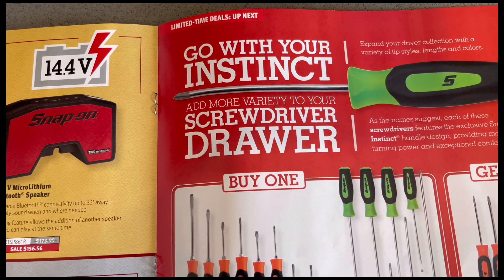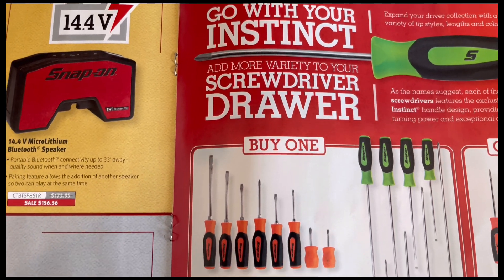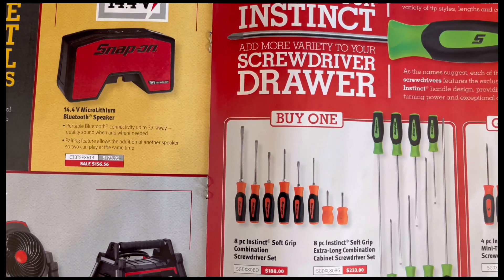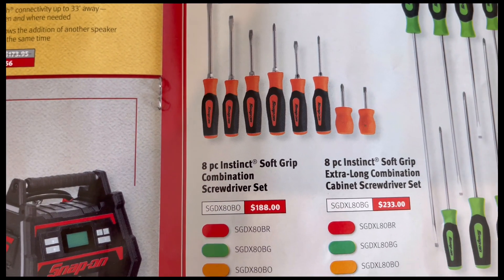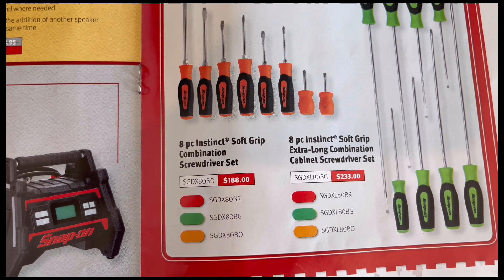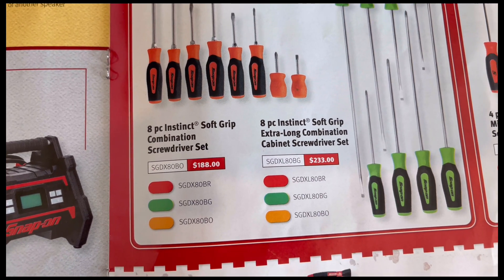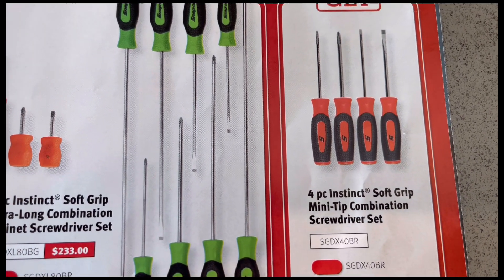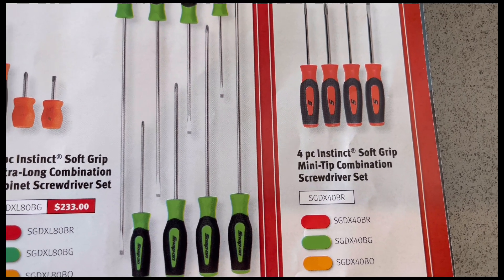Page seven says 'go with your instinct and add more variety to your screwdriver drawer.' Buy one — the eight-piece Instinct soft grip combination screwdriver set, or the eight-piece soft grip extra long combination cabinet screwdriver set — and get the four-piece soft grip mini tip combination screwdriver set free.